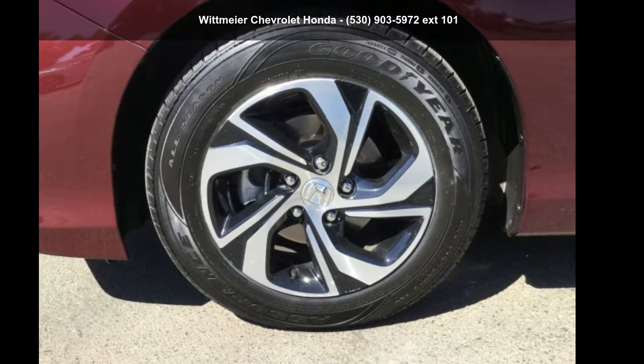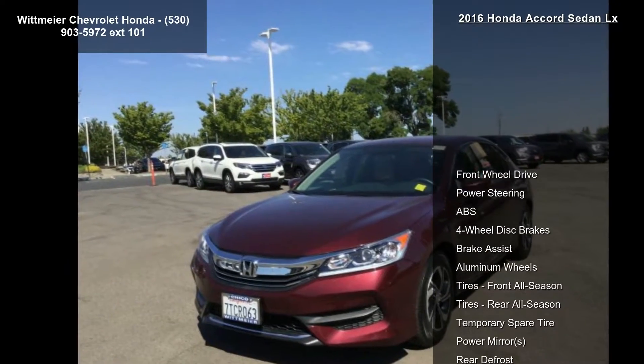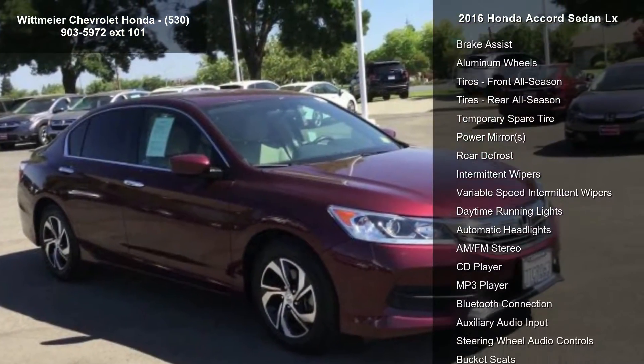Arrive in style with this Honda 2016 Accord Sedan LX. This may be the set of wheels you've been looking for. Enjoy these notable features: